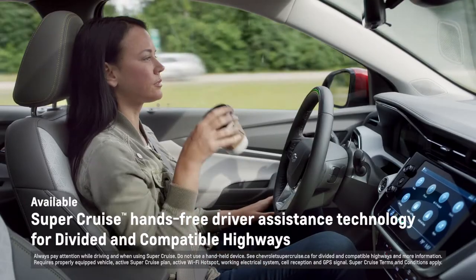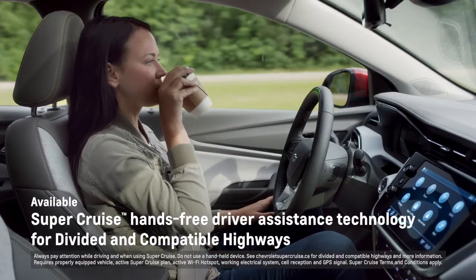Super Cruise is the first truly hands-free driving assist technology being offered in the industry. Personally, I was skeptical. I thought it was going to be somewhat of a gimmick — like, ooh, look at me, I'm letting go of the steering wheel.